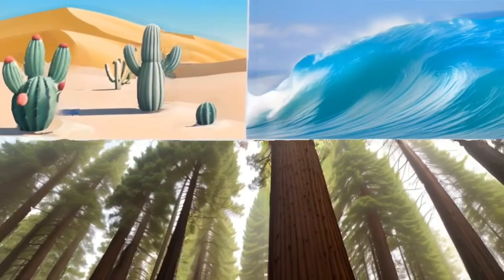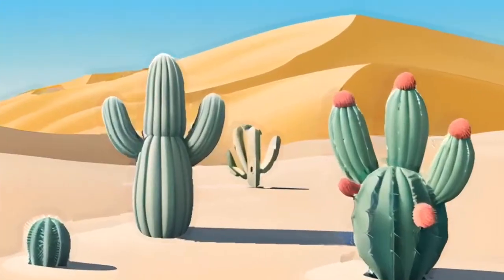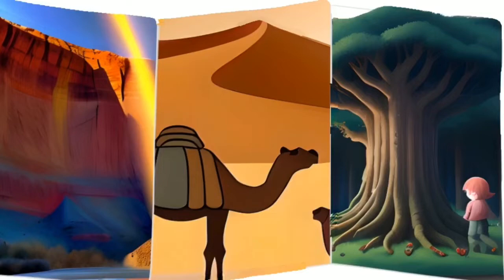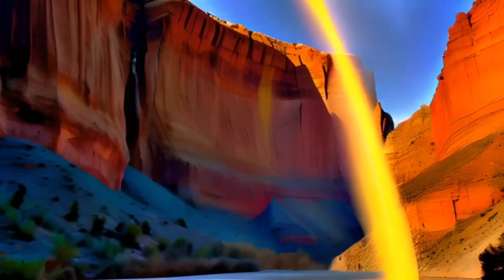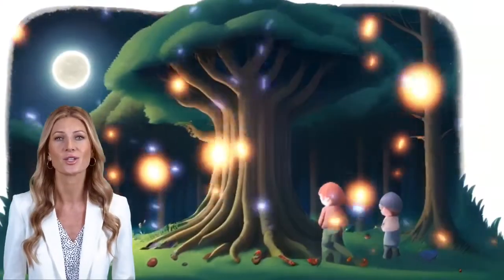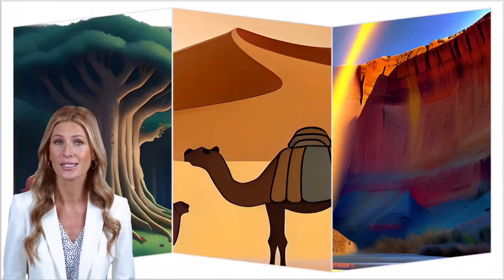I'm going to show you several types of landscapes. Take a moment and look at all of them. Can you point to and show me which one is the forest? I'm going to let all of the pictures stay up a little longer this time. Besides the forest, can you tell me what the other landscapes are?